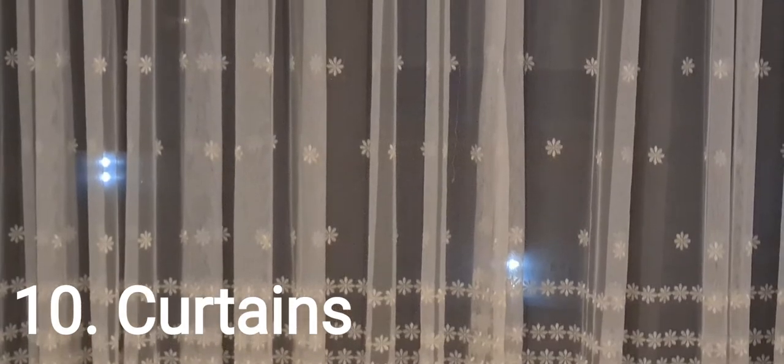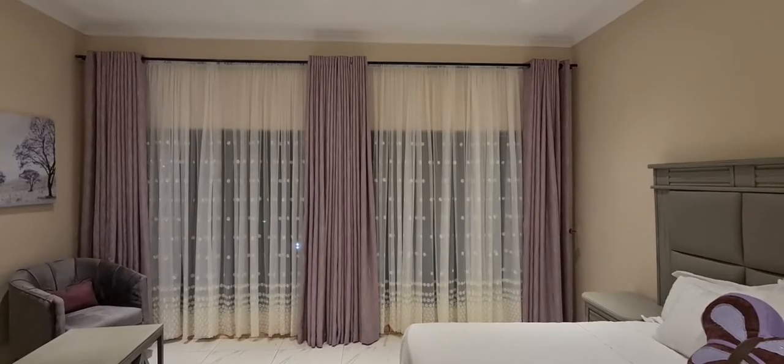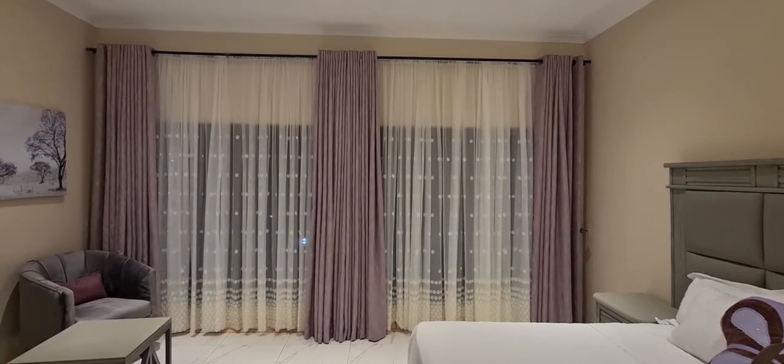Number 10 are curtains. If you've been watching the previous videos, you know that I haven't been very lucky with curtains. But anyway, the year is off to a good start and some of my curtains are finally done. Curtains in a bedroom are needed for privacy, they help with lighting and add a visual appeal to the room.